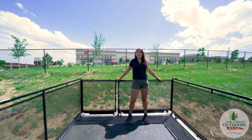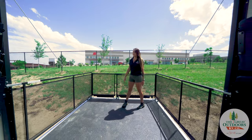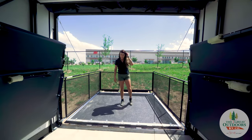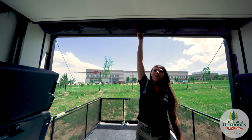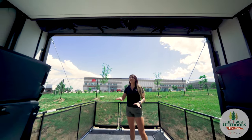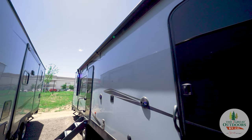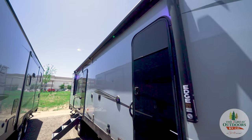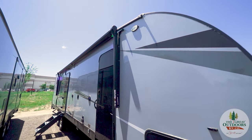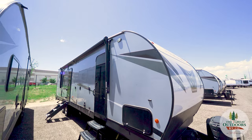Here we are on the exterior of the 29KS. We've got a very nice patio railing to keep your pets in and keep your kids from running off the edges. There is also a built-in screen door to keep bugs from going into your unit. We have solid step stairs that are fully adjustable so no matter where you park you can get the right step. There's also an outdoor entertainment area and a 21-foot awning with LED strip lighting.